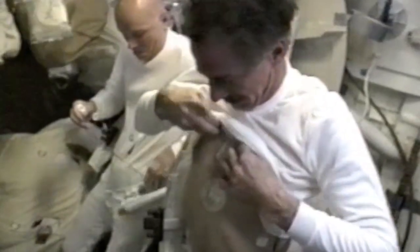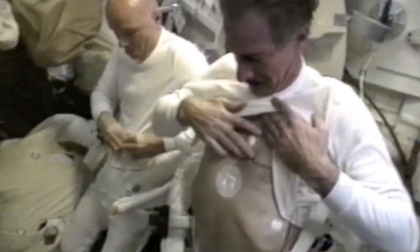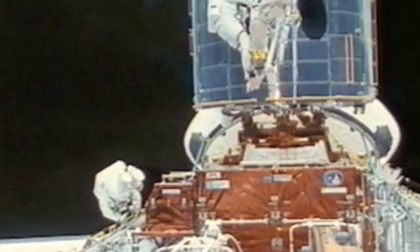Here we are getting ready to go out on the first day of spacewalking, putting on radiation monitors, heart monitors in the suit, doing our pre-breathe before going out to denitrogenate our blood. And here I am coming out on the very first spacewalk of the Hubble rescue mission, STS-61, in December of 1993.